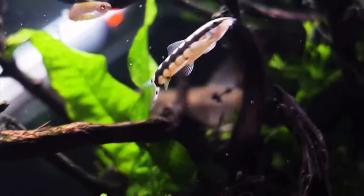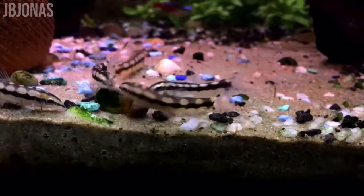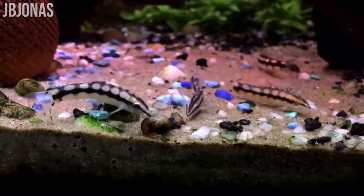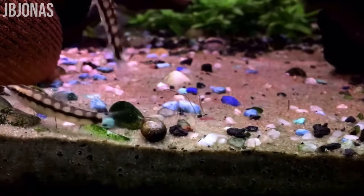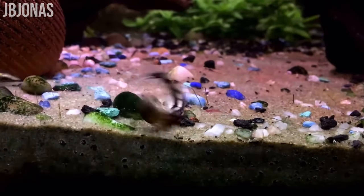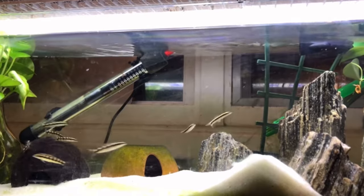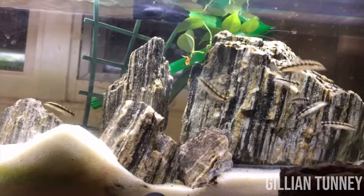Moving on, the next fish is a super popular snail-eating fish - dwarf chain loaches. Being a loach, they are predatory and dwell at the bottom of your aquarium, which is generally where a lot of snail species hang out. A pest snail that particularly loves the bottom is the Malaysian trumpet snail - a cone-shaped snail that hides in your substrate during the day and comes out at night, which is also when dwarf chain loaches are most active, making it easy for them to find snails.